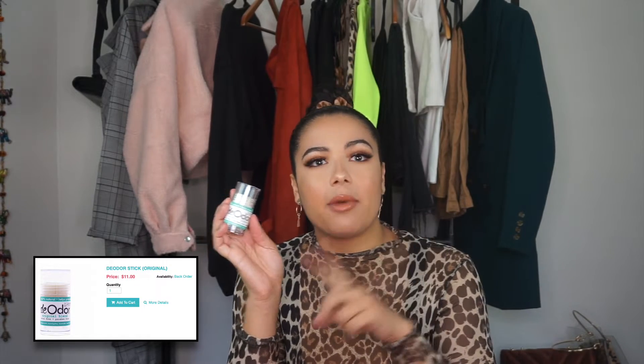I honestly haven't had issues about odor or anything like that. Definitely would recommend — I bought mine online. I'll include the information down below if you are interested in purchasing this deodorant. It is a natural deodorant and it comes in a little stick form. First purchase, would totally recommend. Get your pits together.